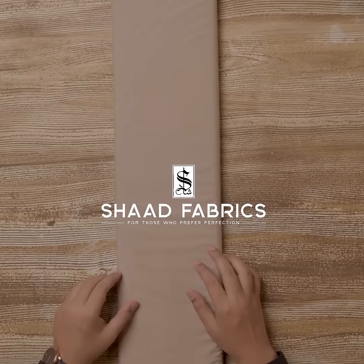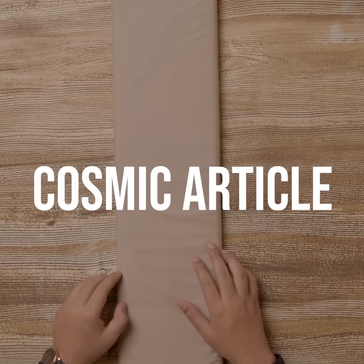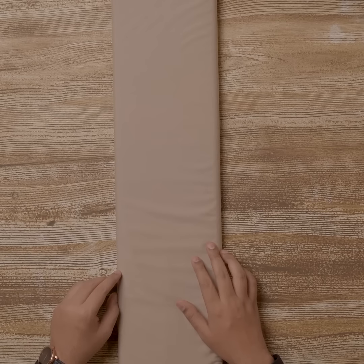Hello everyone and welcome to another video of Shahad Fabrics, introducing our Cosmic article. Cosmic is a new entrant in our wash and wear line that we are introducing this year.